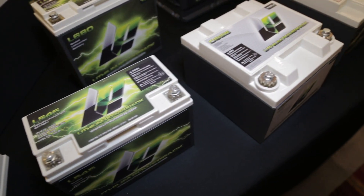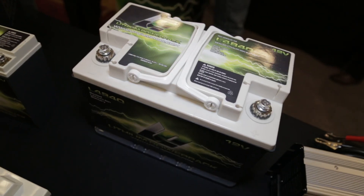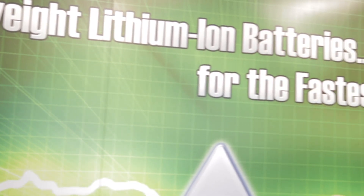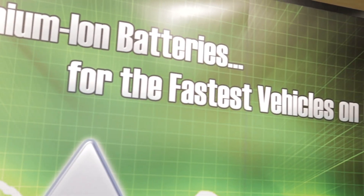People come by here and everyone who picks up a lithium battery says they've got to have one. But it really comes down to three areas: lightweight, super deep cycling capability, and fast recharge. Not every form of racing can take advantage of it, but there are forms of racing where having a very lightweight product or being able to move the weight on the vehicle is very important. Anything that's hand carried is also where weight is certainly very important.